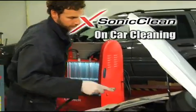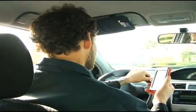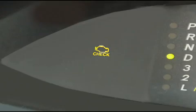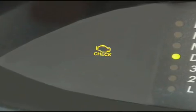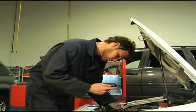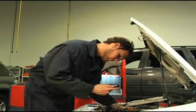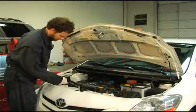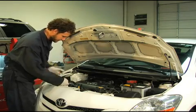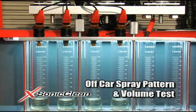First, the technician performs an on-car cleaning and clears the trouble code before going on a test drive. The car runs better, but the check engine light comes back on. The technician has already done a current ramping and injector resistance test and all appears to be okay, but the technician still feels that it might be the injectors. He decides to pull the injectors and perform an off-car spray pattern and volume test.